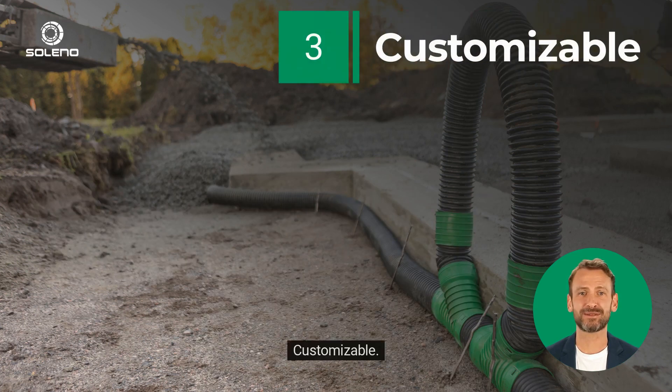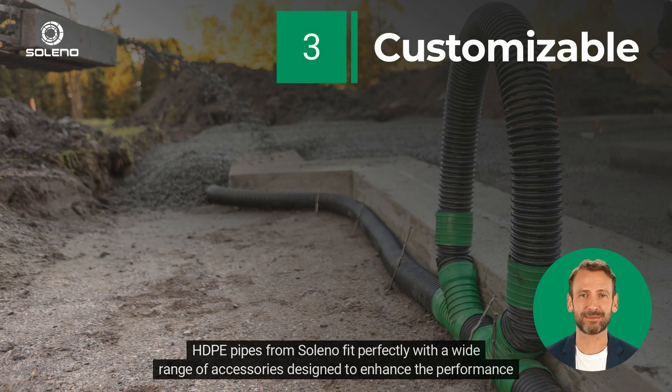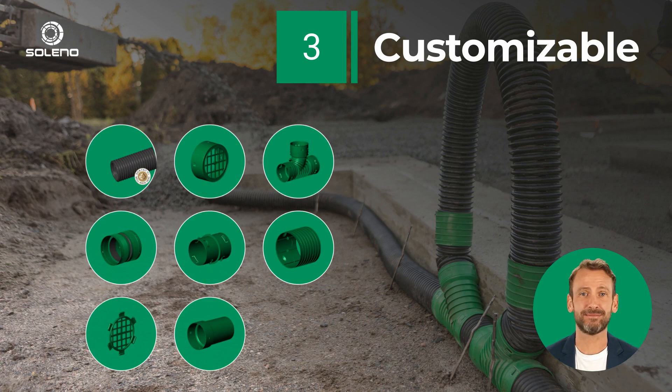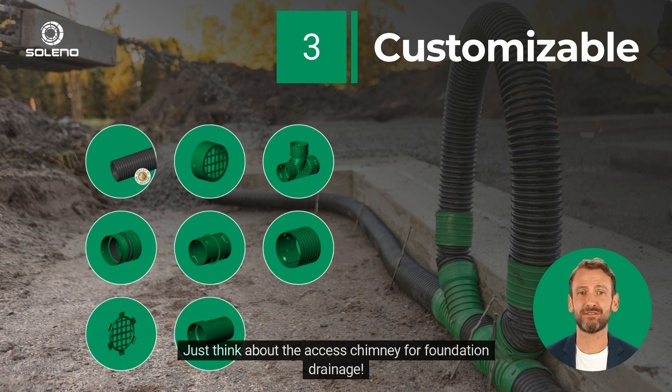3. Customizable. HDPE pipes from Soleno fit perfectly with a wide range of accessories designed to enhance the performance of the installed system. Just think about the access chimney for foundation drainage.